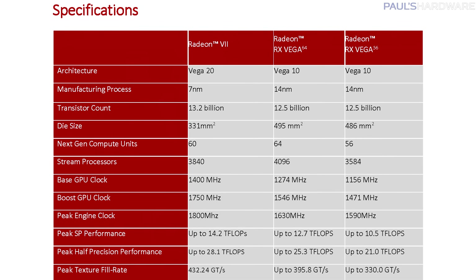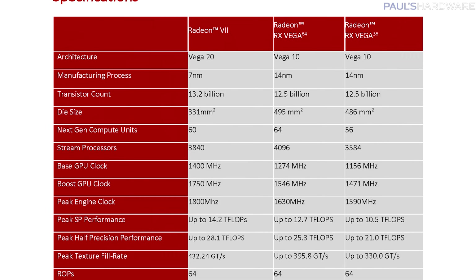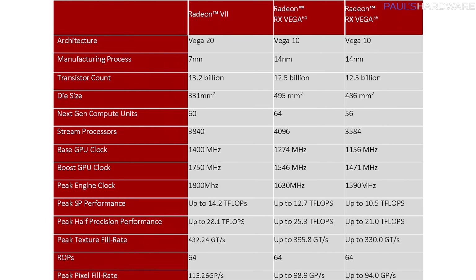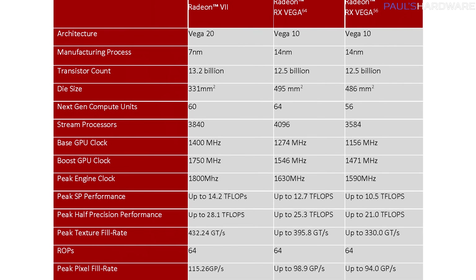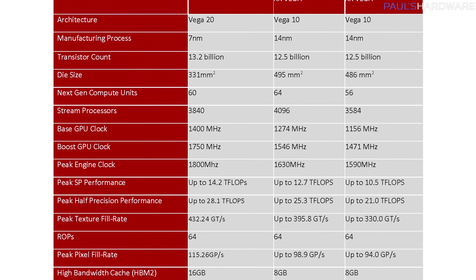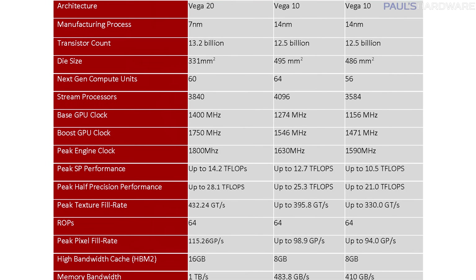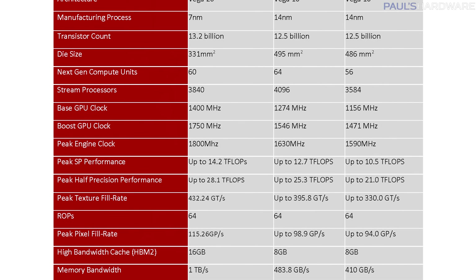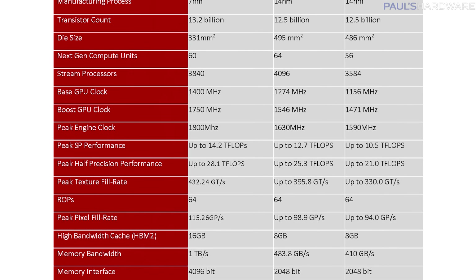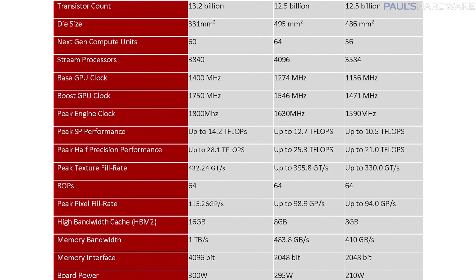As for specs, the Radeon 7 uses the Vega 20 GPU based on the 7nm manufacturing process, as opposed to 14nm. It has 13.2 billion transistors and a die size of 331 square millimeters. You get 60 compute units compared to 64 on the Radeon Vega 64, and fewer stream processors — 3840 versus 4096 — but much higher frequency. The boost GPU clock is at 1750, with a peak of about 1800 MHz. GPU compute performance is up to 14.2 teraflops, with 64 ROPs, 16 gigs of HBM2 memory, 1 terabyte per second total memory bandwidth, and a 4096-bit memory interface.